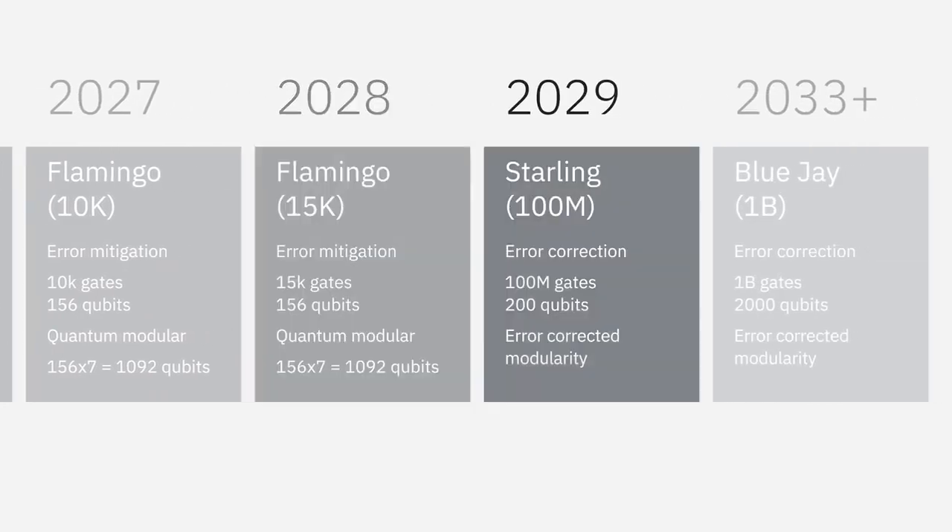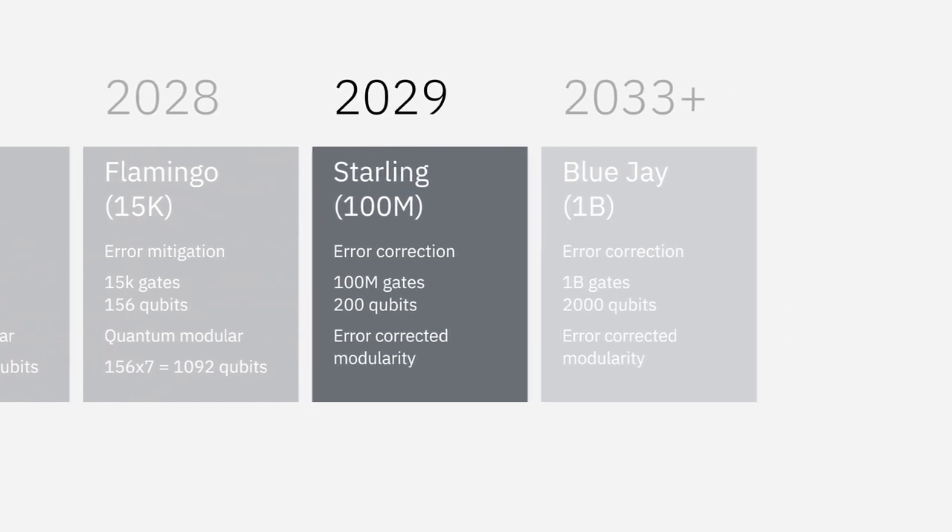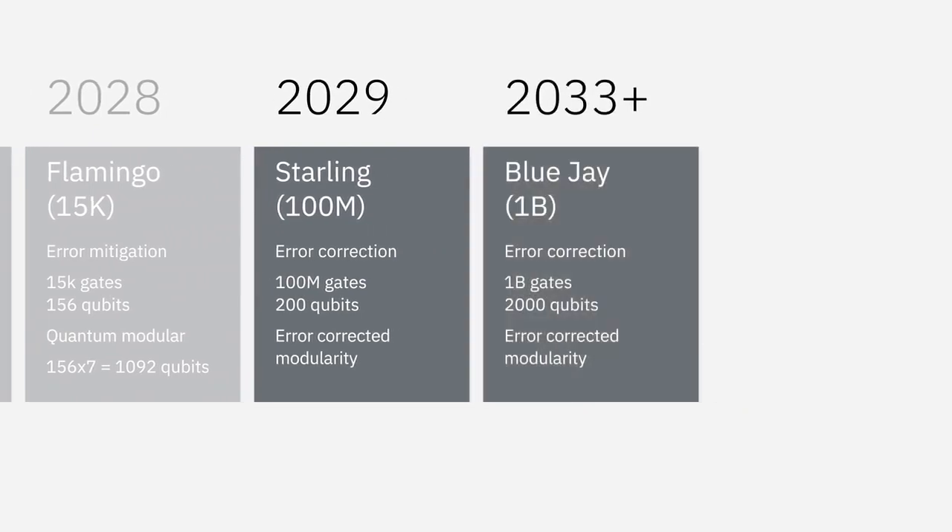In 2029, we get a massive jump in the number of gate operations with the addition of error correction, enabling deeper circuits. That's when we'll introduce Starling and then BlueJ in 2033. These systems open up a whole new world of quantum applications, but today's developers won't need to worry about the transition — any program you build today will be executable on our future hardware. Of course, quantum workloads require software and infrastructure too.